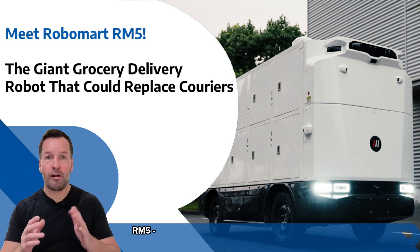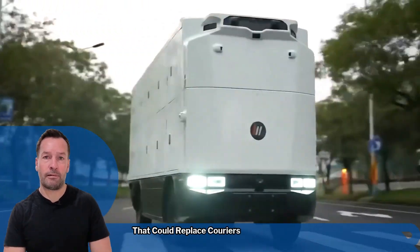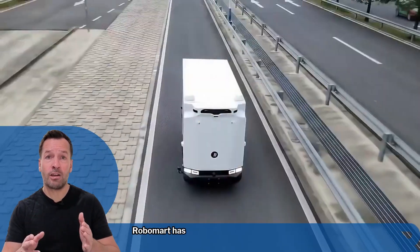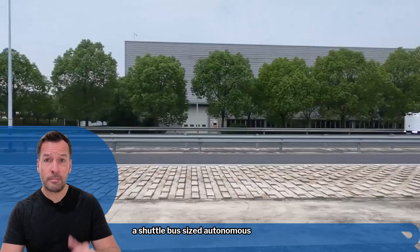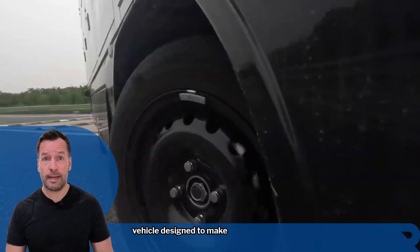Meet Robomart RM5, the giant grocery delivery robot that could replace couriers. Robomart has unveiled the RM5, a shuttle bus-sized autonomous delivery vehicle designed to make on-demand delivery finally work at scale.